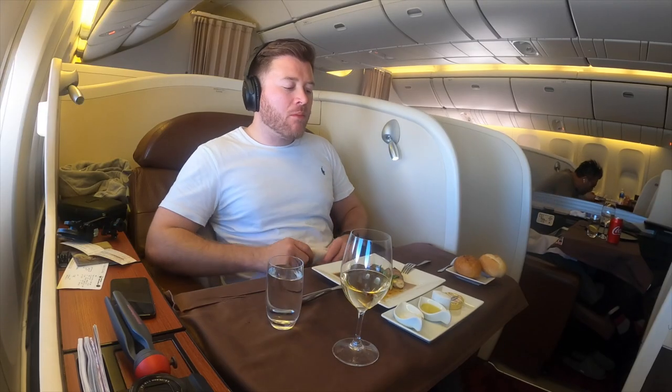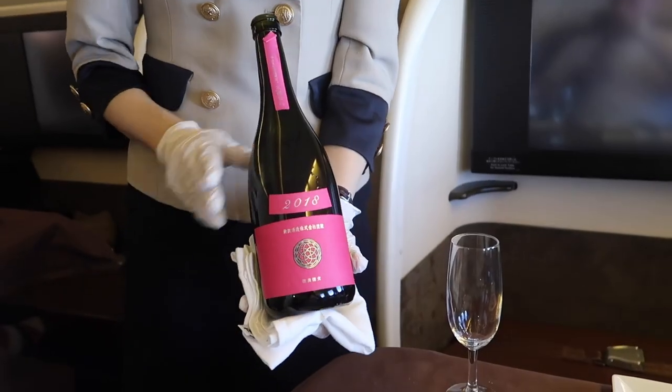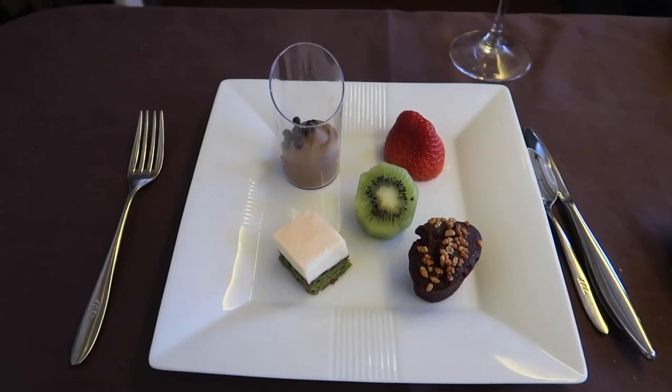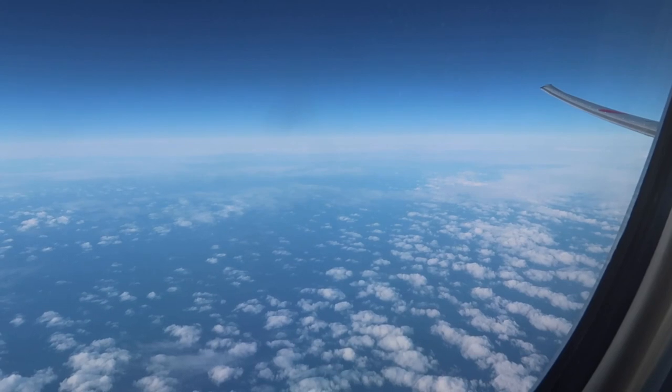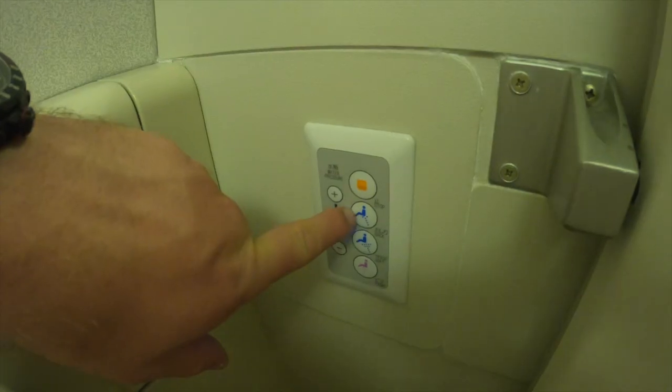A bread basket was provided which came with some really great garlic bread. Almost as soon as I put my fork down, the flight attendant came over and insisted I try some sake — who am I to turn down such an offer? It also went down particularly well with my dessert platter, which came out shortly after.